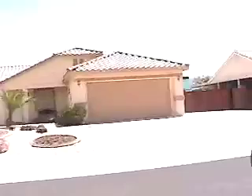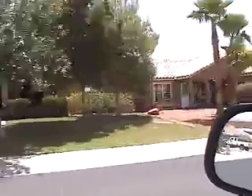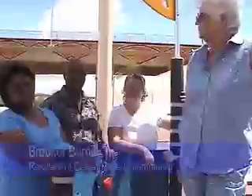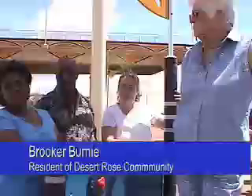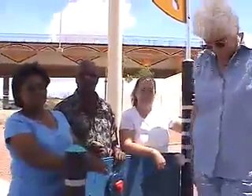When residents of the Desert Rose community in Mesquite moved in nine years ago, they were promised a park in their neighborhood. We bought here nine years ago and we were promised a park. Actually, I think they charged us for it. And we bought the homes.